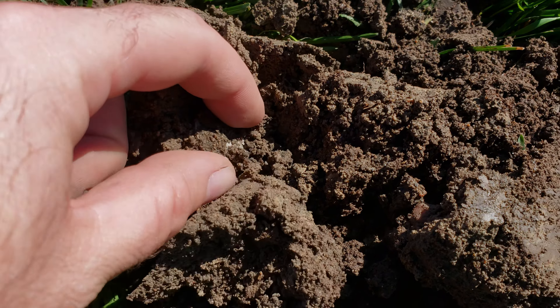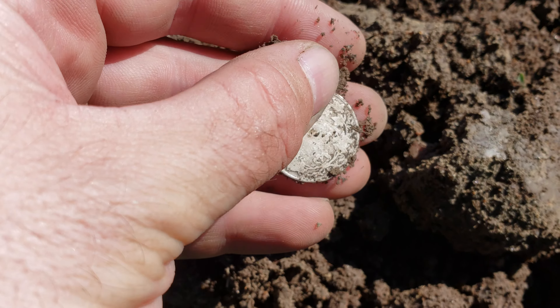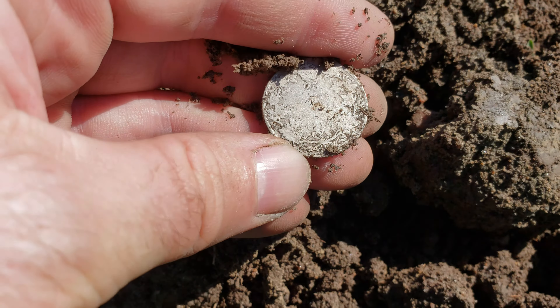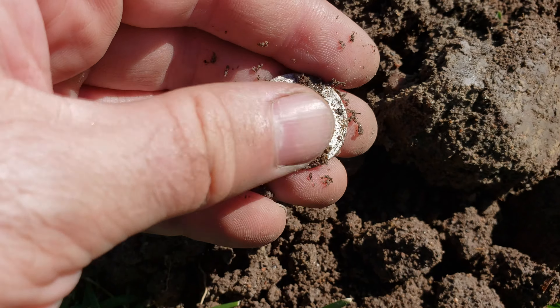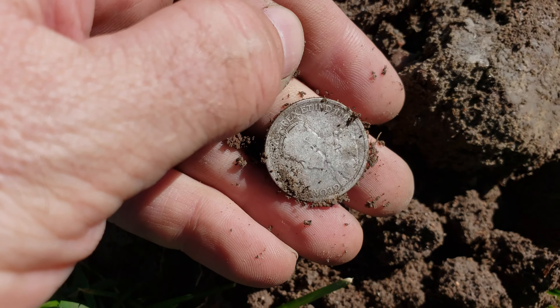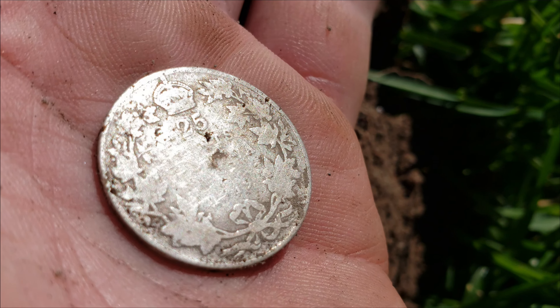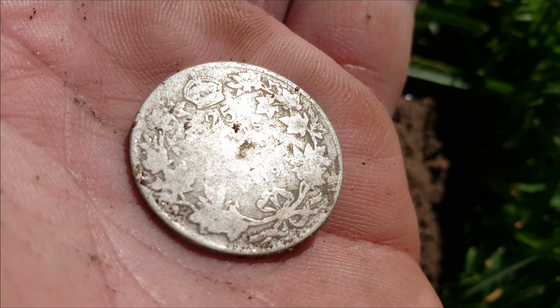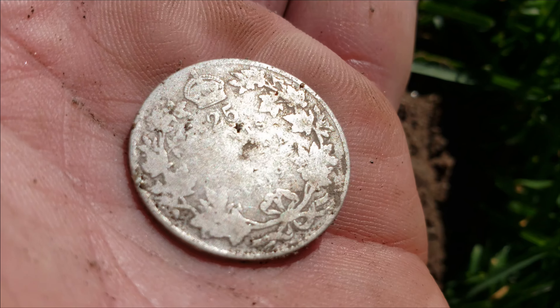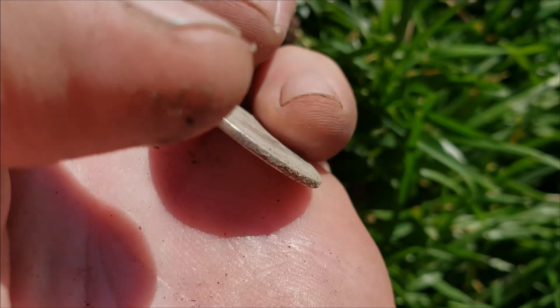I think it's a quarter. Oh yeah, look at that — it's an old quarter too. Pretty worn out, but let's see if we can get a date off this. It's an Edward. Ever so faintly, 1919. You can just barely see the date there at the bottom. The first '19' is worn out — there's a 1, then a pretty much blank spot, and then a 19 again. Love it.